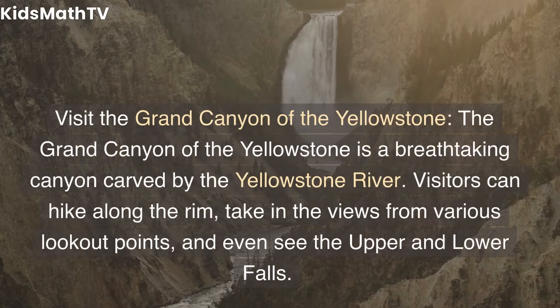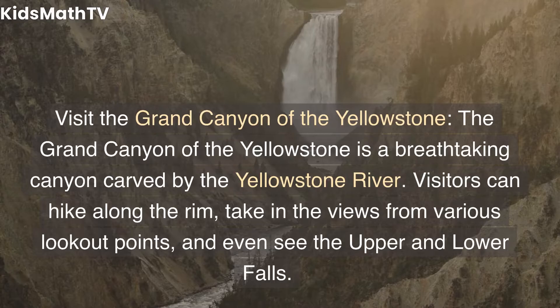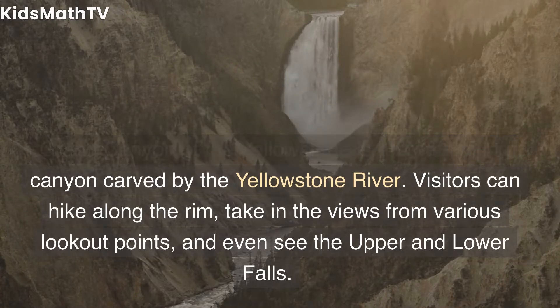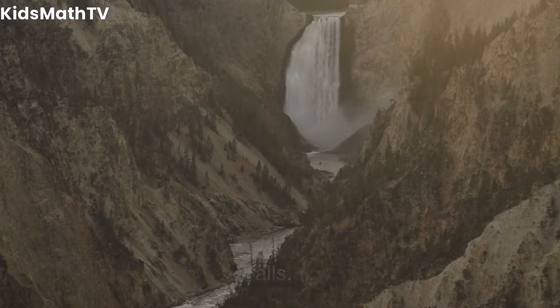The Grand Canyon of the Yellowstone is a breathtaking canyon carved by the Yellowstone River. Visitors can hike along the rim, take in the views from various lookout points, and even see the upper and lower falls.